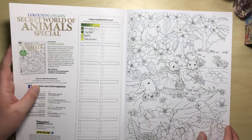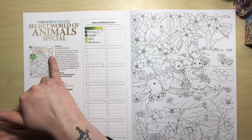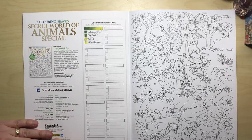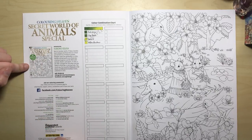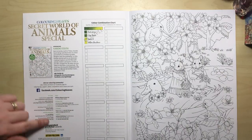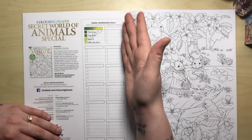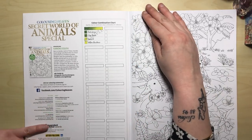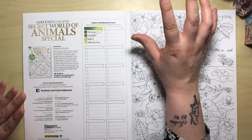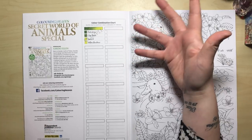As we go through, you'll see that we have this inner cover which gives us a little bit of information about Kanoko, a little thumbnail of the cover, and all of the copyright information and where you can find Colouring Heaven on Facebook. We've also got a colour combination chart — this is super handy for combining your colours, putting down colour palettes and naming them so you can see what colours you've used.